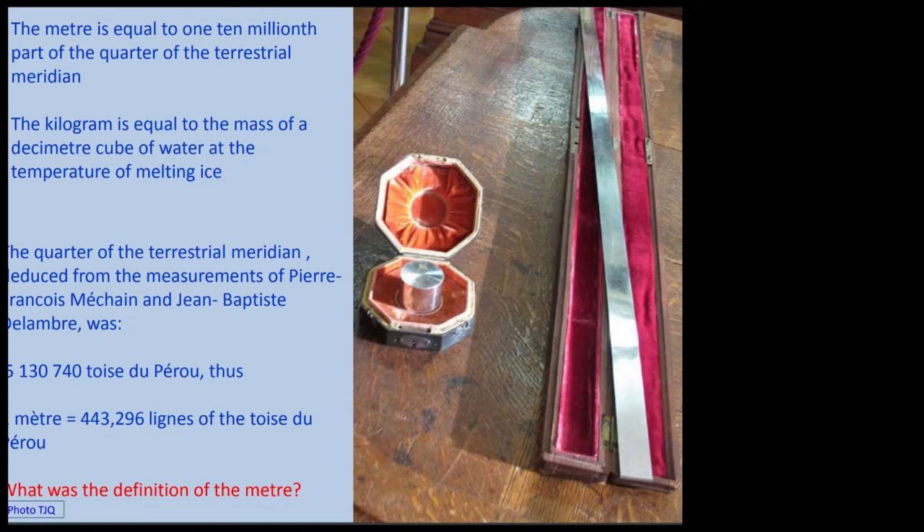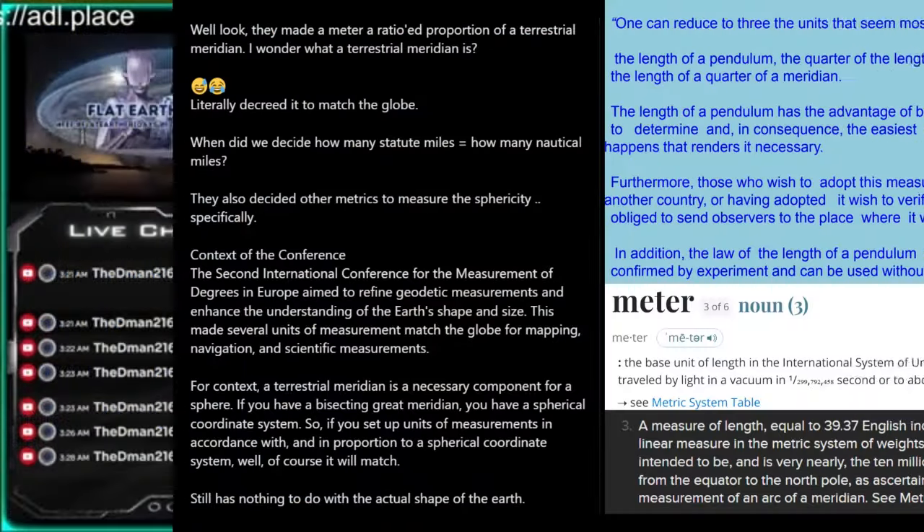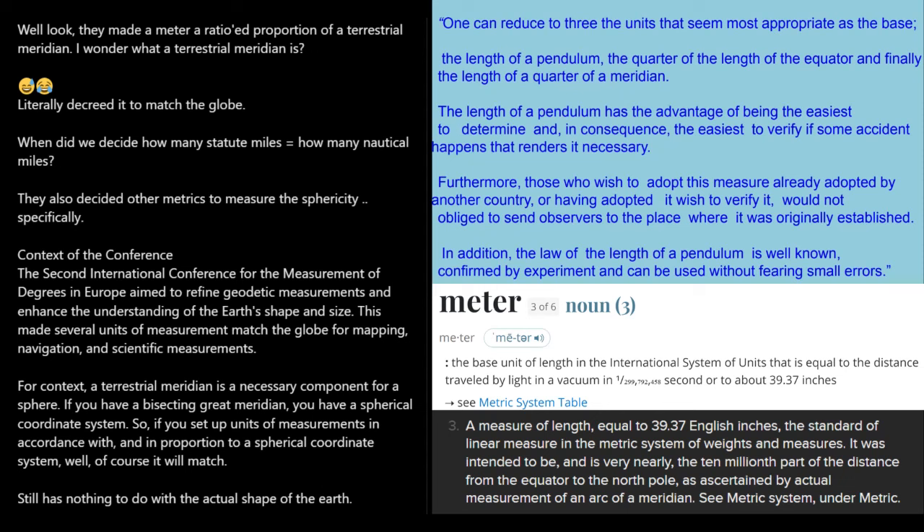The terrestrial distances would still match because they're all derived from a terrestrial meridian. Miles, kilometers, and all that are derived from the nautical mile, which is derived from a terrestrial meridian. It's all a ratio of the coordinate system that was derived from angles to the stars. So it's going to work out — you're going to be able to use it and verify it.